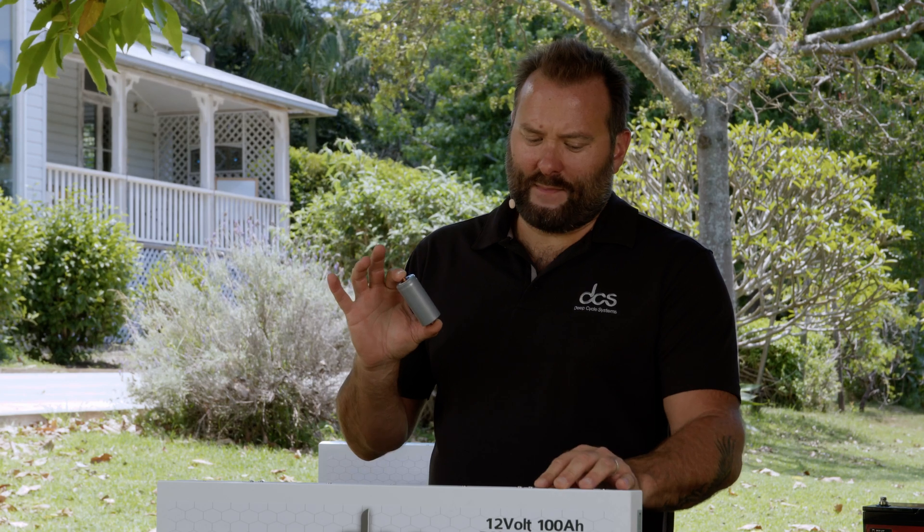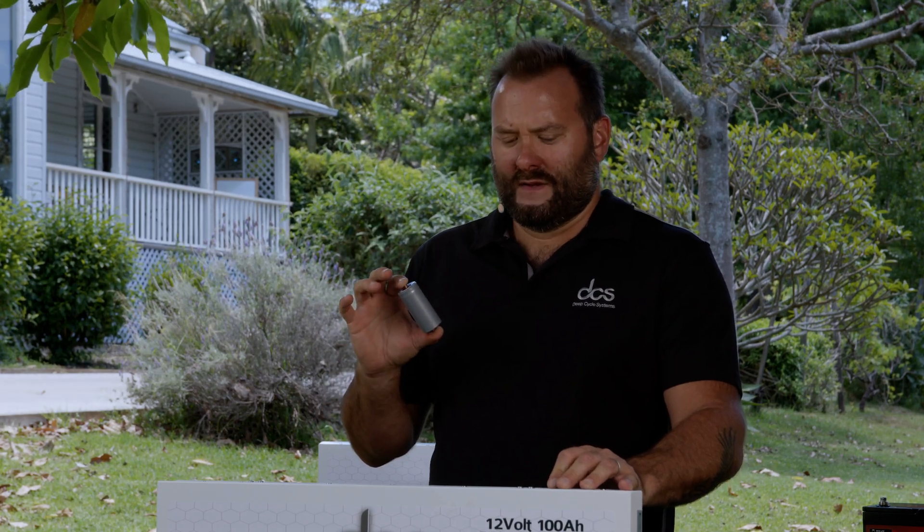This 100 amp hour DCS lithium battery can deliver 100 amp hours of its energy in one hour because lithium cells are very efficient. A lead acid battery on the other hand won't be able to deliver 100 amp hours of energy in an hour — it would be lucky if it can do that over a 20 hour window.